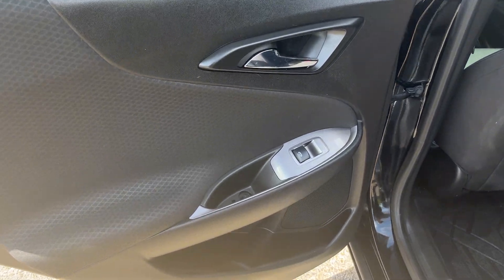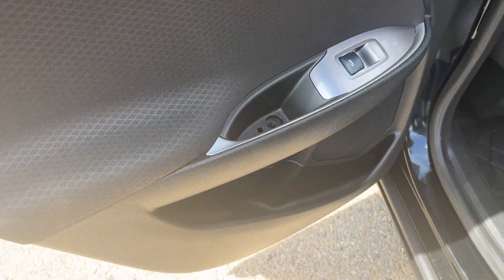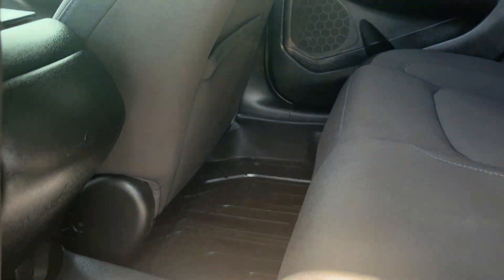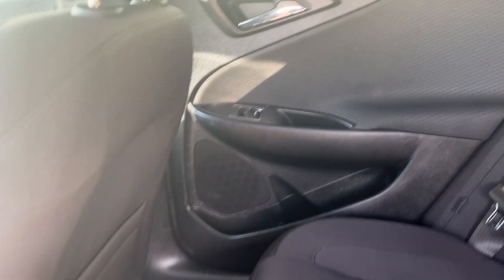In the rear, there are no power locks, but we do have our power window and extra storage right under the door. Moving into the rear interior, there is one 12-volt DC port for extra power for road trips.